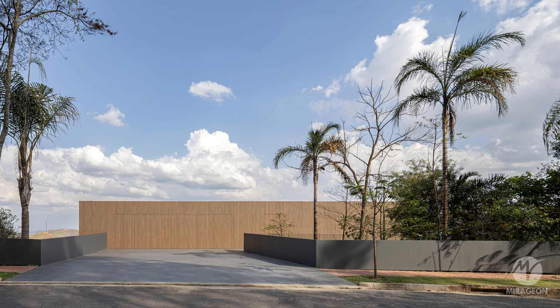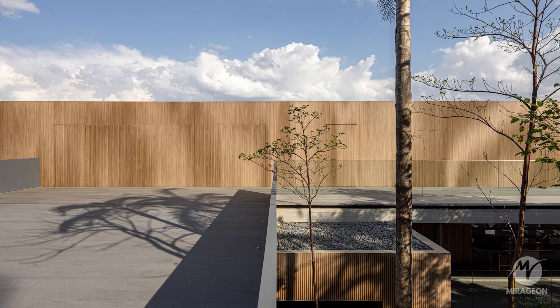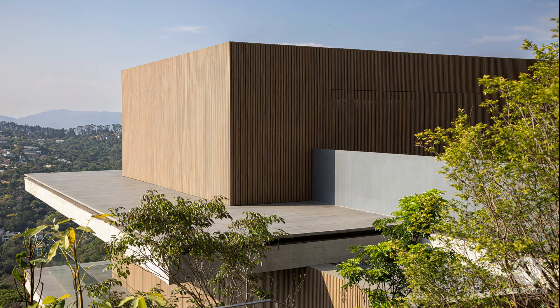From the street, the house appears to be a simple wooden box. However, its volumetric complexity, consisting of three boxes and two platforms, can only be appreciated from the other side of the valley.